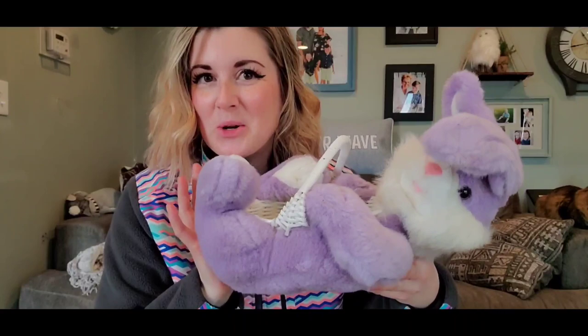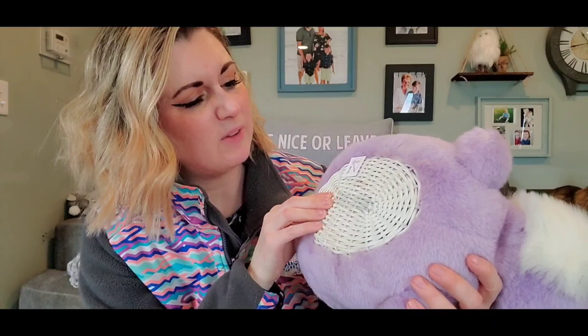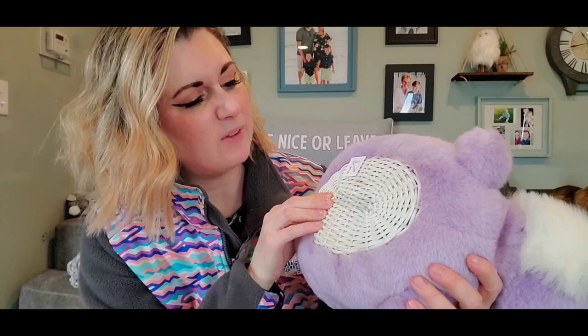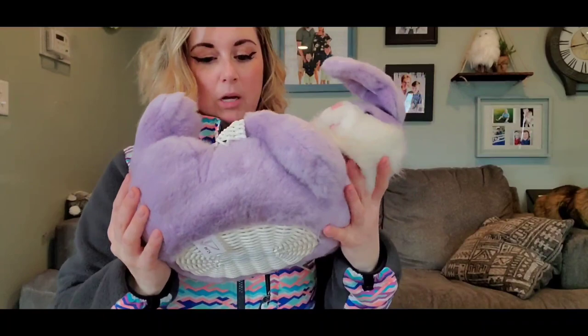Here we have a rabbit plush wicker basket. I don't know if this was custom. It's plastic-coated and looks like wicker or white wicker. It's just a cute plush bunny with a basket — it would be adorable filled with green grass and some eggs, or you could put candy in there. It has a little white tail. It was $2, and all of this is probably going for $40.